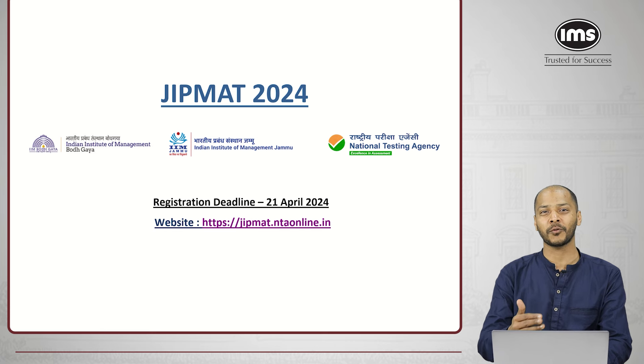So if you are applying for GIPMAT, you are by default applying for the IPM program at IIM Jammu as well as Bodh Gaya. Before we go ahead with the form filling guidelines, let me quickly take you through a few important points and eligibility criteria at IIM Jammu as well as IIM Bodh Gaya.